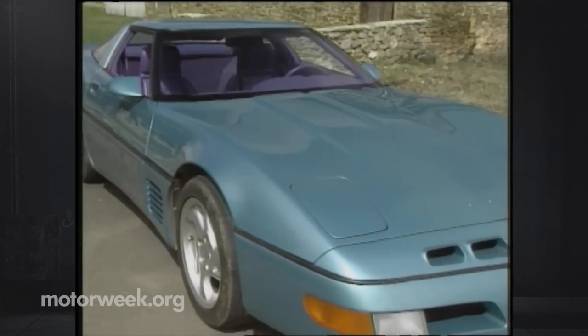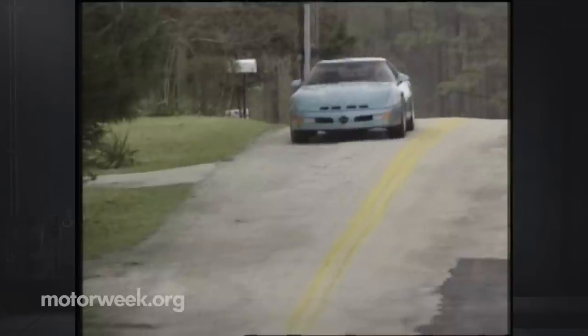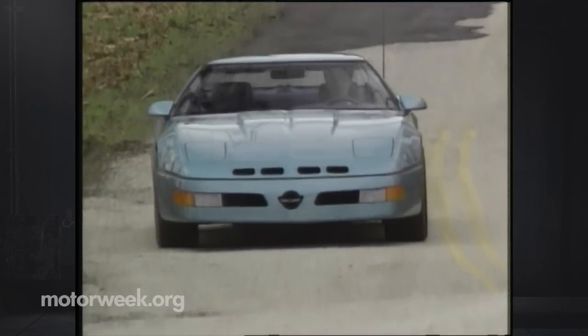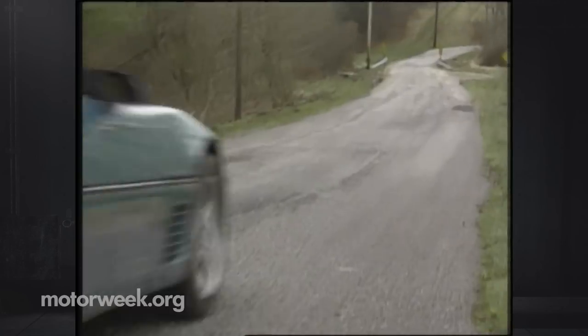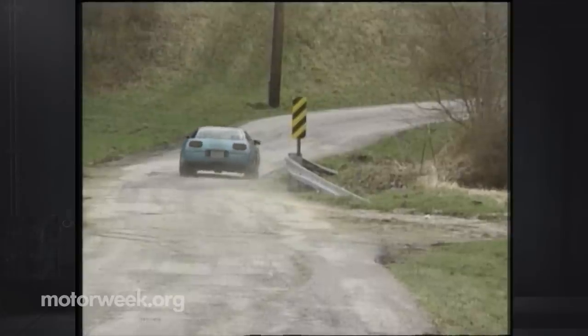So there you have it — America's state-of-the-art sports car and state-of-the-art tires. The Calloway Supernatural 400, with its blistering performance without turbo boost, is truly inspiring. The fact that it doesn't need hot air in the tires either is also uplifting. We are impressed with the super combinations the small company in Connecticut puts together. But then for Reeves Calloway, it just comes naturally.